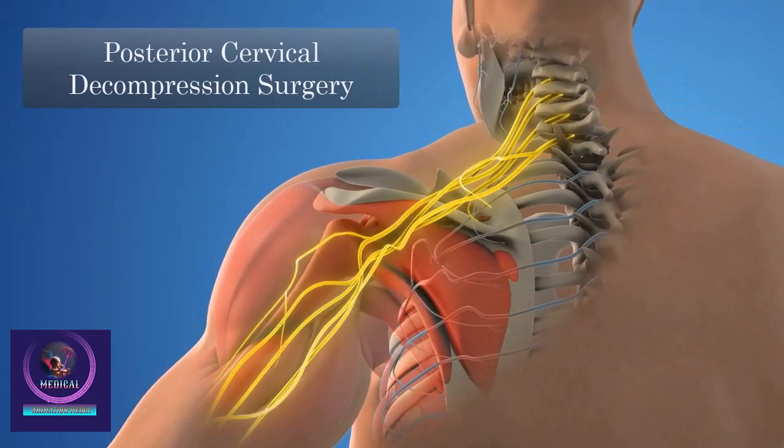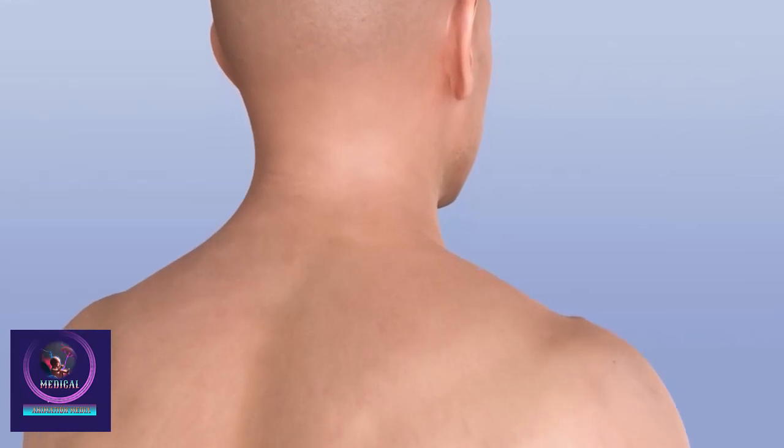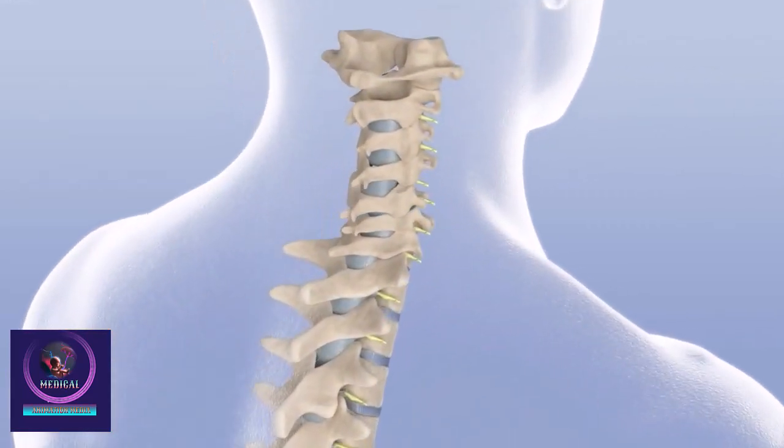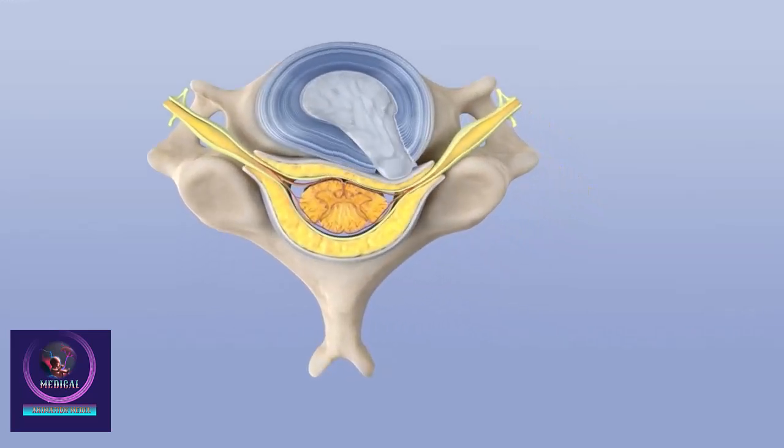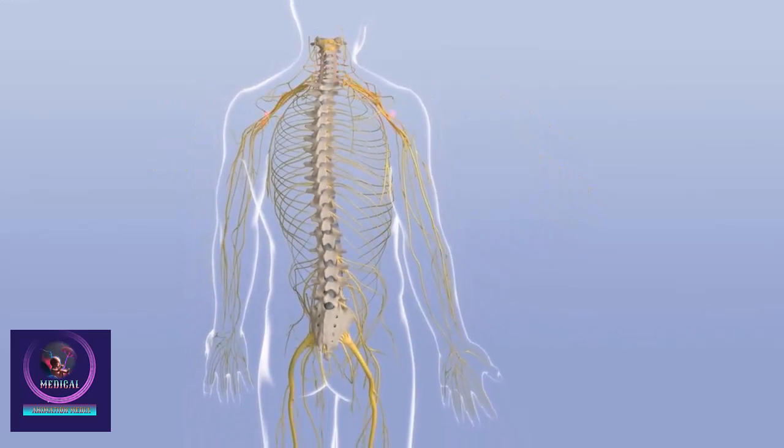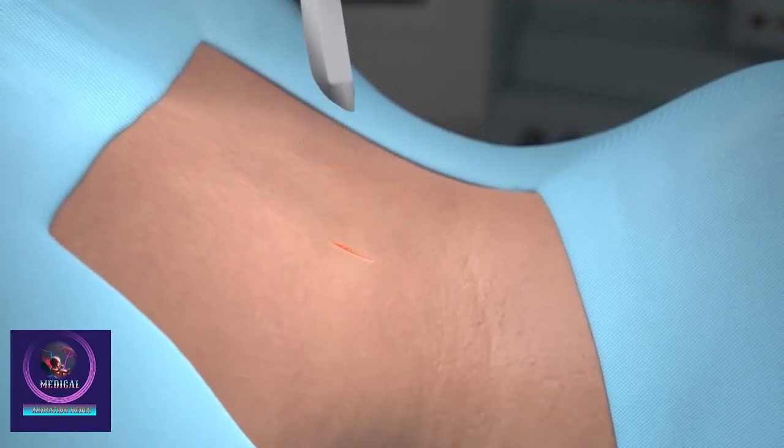Posterior cervical decompression surgery is a procedure used to relieve pressure on the spinal cord and nerves in the cervical neck region. This surgery is typically recommended for conditions such as spinal stenosis, herniated discs, or bone spurs that compress the spinal cord.